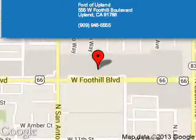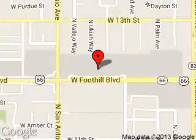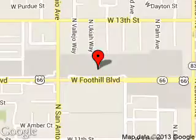Ford of Upland is dedicated to doing everything possible to ensure that the experience you have selecting your next vehicle is a pleasant one. We are located at 555 West Foothill Boulevard, Upland, California 91786.